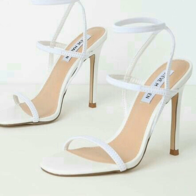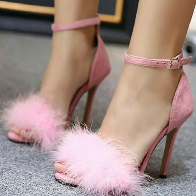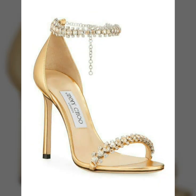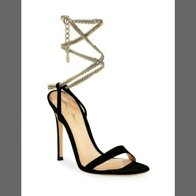Some are with anklets and some are with fancy straps. Some are the most expensive and some are in a normal price range. You can wear these high heel shoes at every marriage party, birthday party, and any function. All these colors are so beautiful and you can wear these high heel shoes with every dress.